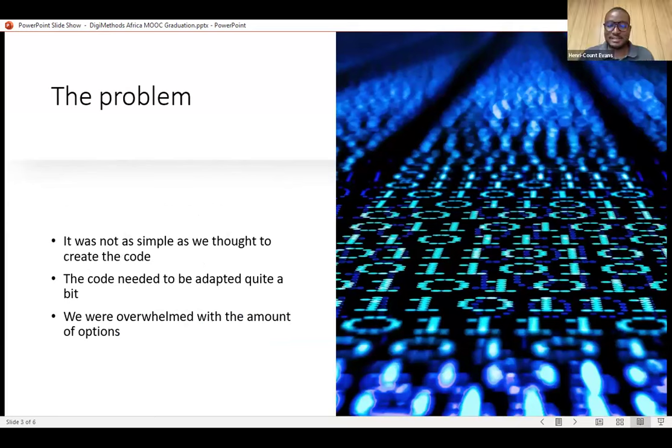We had a number of people teaching computational methods at the winter school and we thought it was going to be easy — just say 'give us your code' and then come up with a handbook to share. But unfortunately that was impossible because people were teaching different things and some of the resources were not accessible. So we then had the idea of how do we unify the codes from different people, and the idea was to come up with a MOOC and a handbook accompanied by short videos with animations.